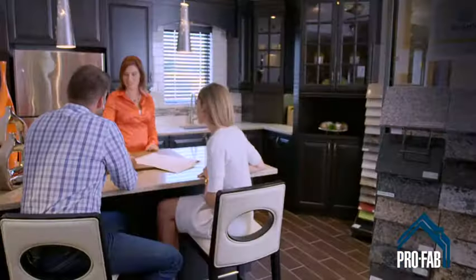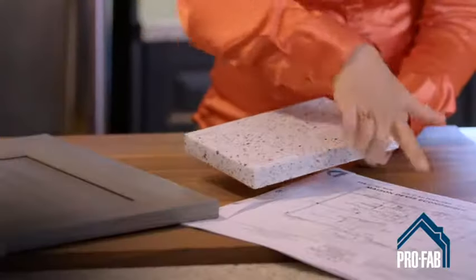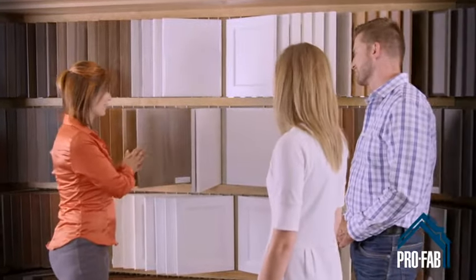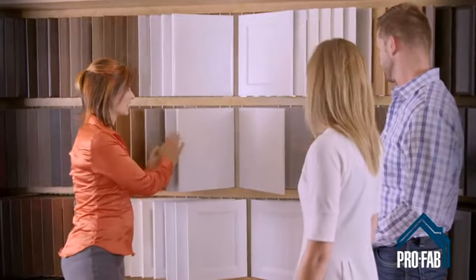Then the kitchen designer will help you choose all the components of your decor — cupboards, counters, baths, sinks, moldings, and more. From ceiling to floor, with every counter and cupboard in between, not a single detail escapes their quest to make your space both beautiful and functional.